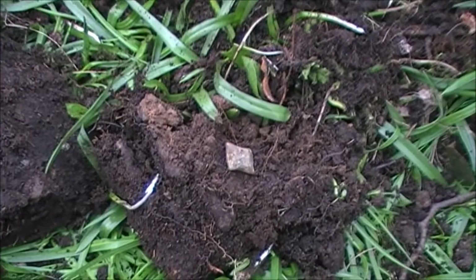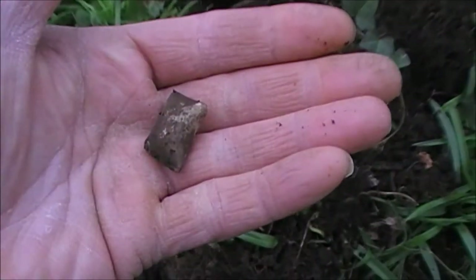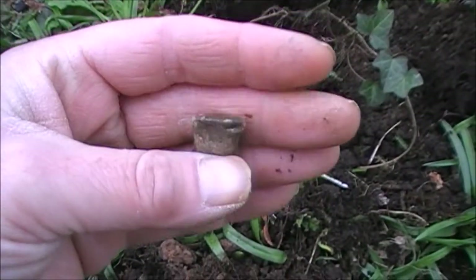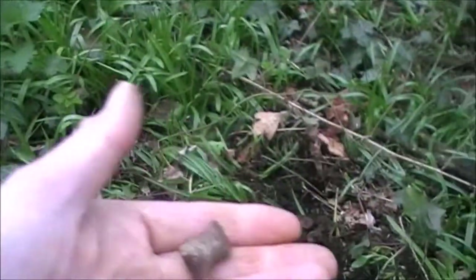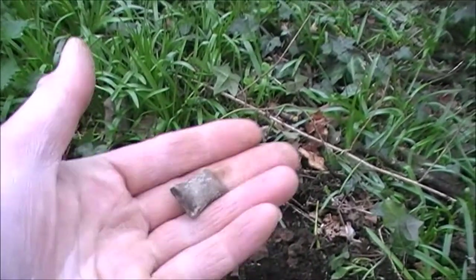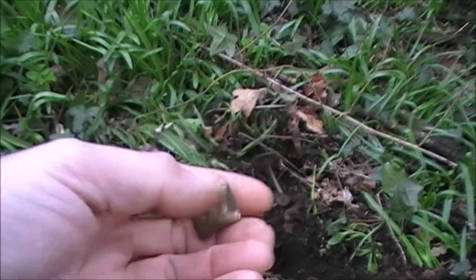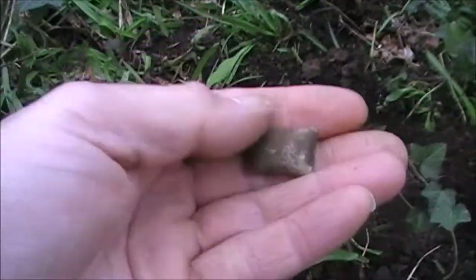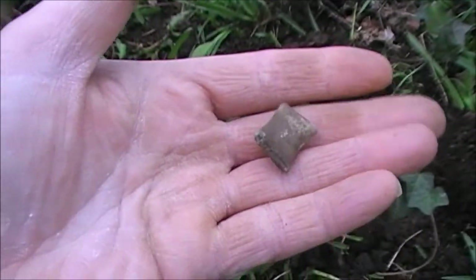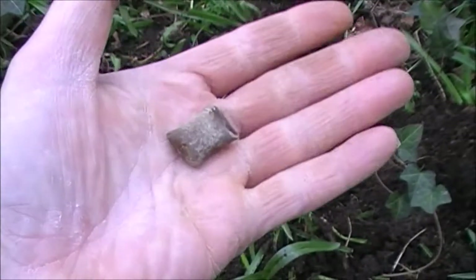Hi guys — oh, I'm out of breath. First find in here. It's not a coin — it's a square piece of lead. It's so hard in here to get a swing. Every time I smack one of these branches it sets off the detector. I'll keep going for another half an hour. There's not much in here to be honest — there's not even trash, there's nothing. That was the first good signal I've had. I was hoping it was going to be a coin, but it's a piece of lead. It's a start anyway. Thanks for watching, jump in the next hole.